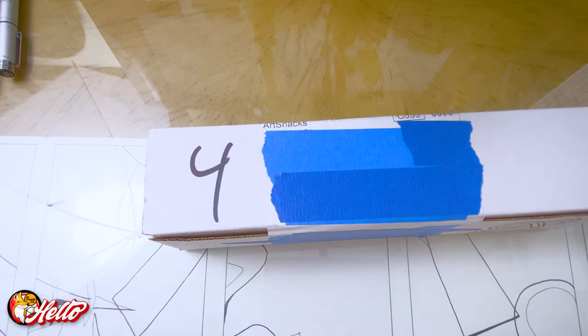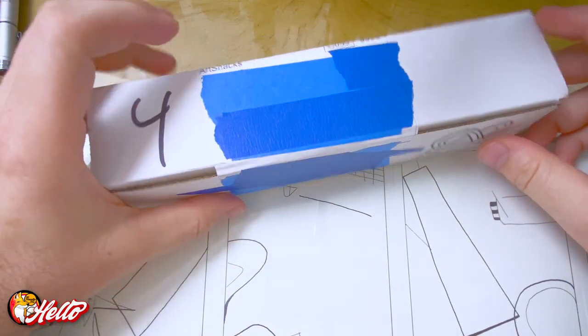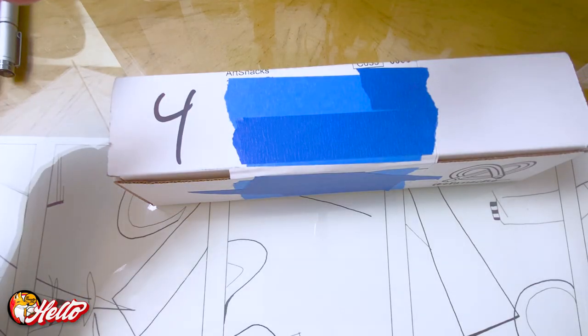Hey guys, welcome to another Hello Friendly Fox YouTube video. I've got the June 2023 ArtSnacks box. I just got an email on June 1st — today's the fourth — that ArtSnacks is ending their monthly subscription box after July. They're going to switch over to a quarterly plan. What do you guys think? If you're subscribed and getting their boxes every month, are you going to do the quarterly box or look for something else? Leave a comment below.